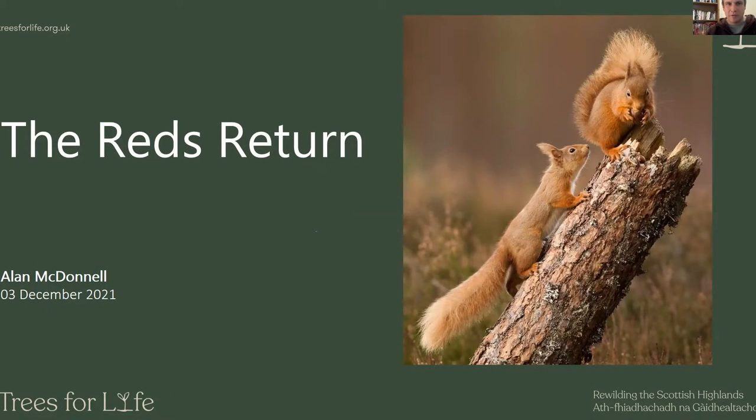Hi everybody, my name is Alan. I'm from Trees for Life and I'm talking about our squirrels project tonight. I'll start with a wee apology: I'm not Becky. Becky's our red squirrel project manager and she is on maternity leave at the minute, so she's not able to talk to this. I will do my best to be a Becky Priestley tribute act, so please bear with me.